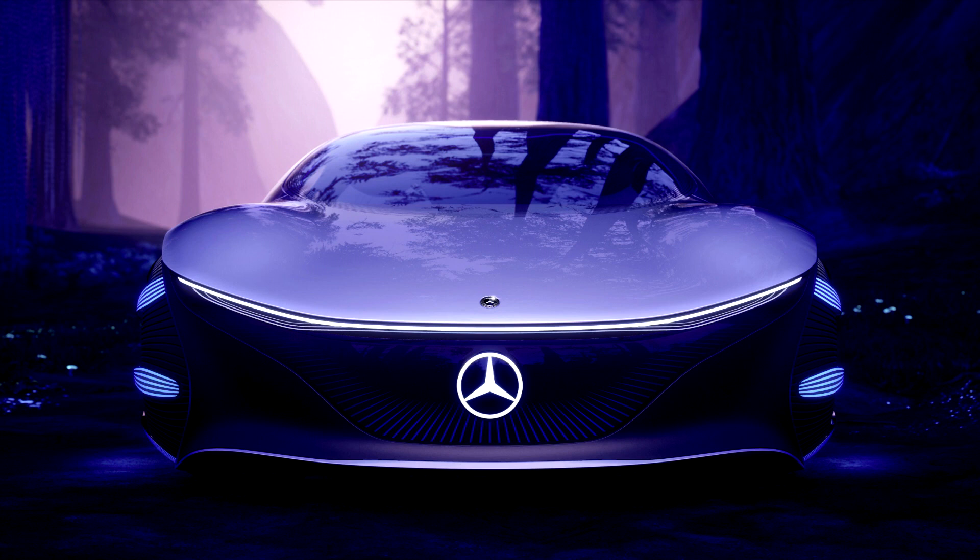With its stretched one-bow design and organic design language, the Vision AVTR offers a visionary outlook on the design of the future.